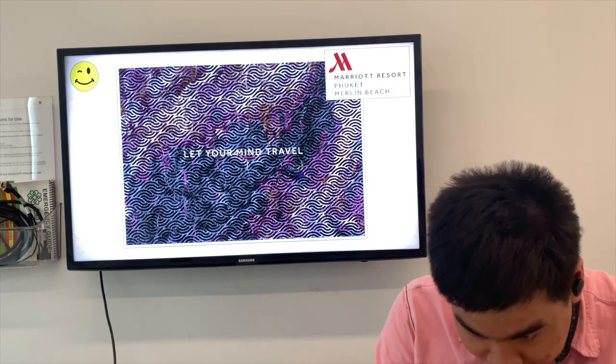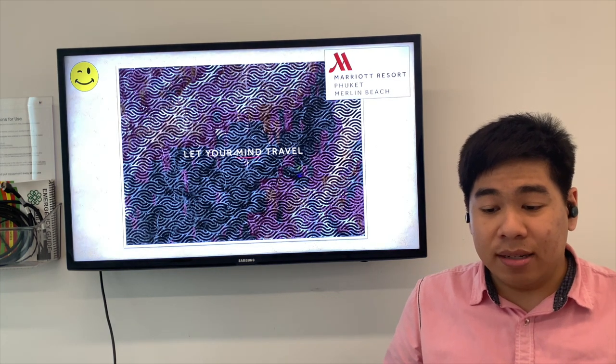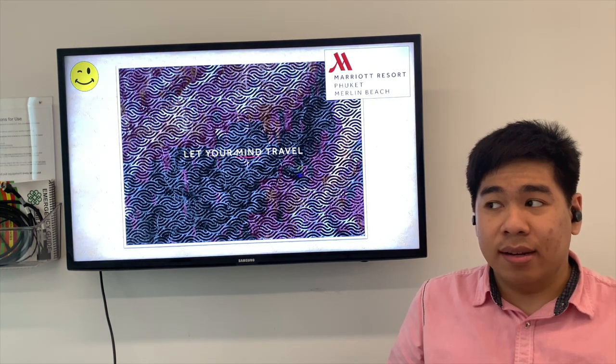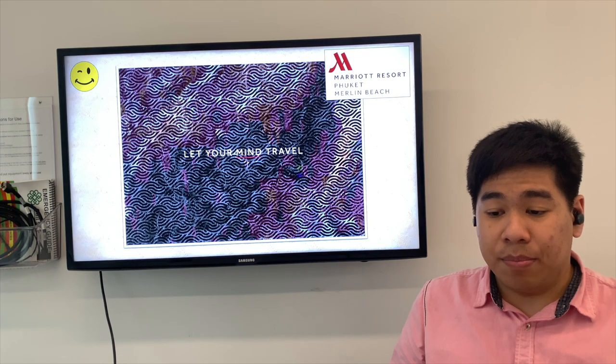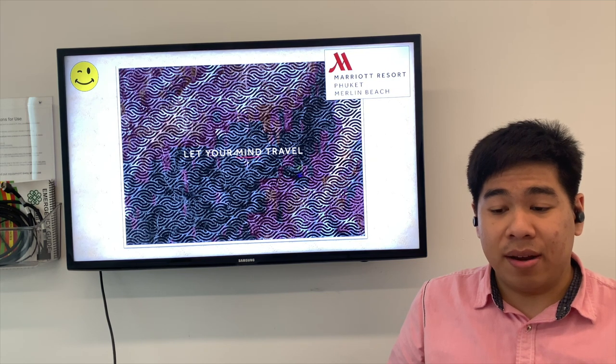Hello everyone and welcome back to the staycation experience at the Phuket Marriott Resort and Spa at Nai Yang Beach. I'll be staying here in June and the theme for this is 'Let Your Mind Travel.' This is a preview of the stay and the full experience will be available shortly.